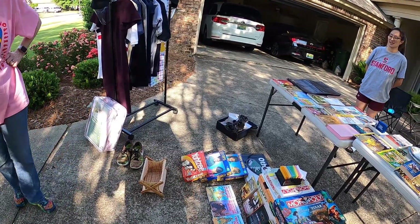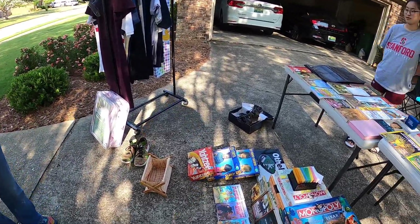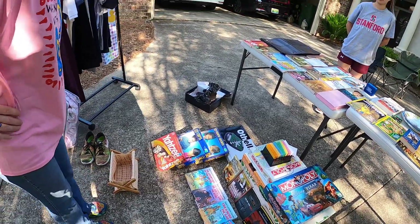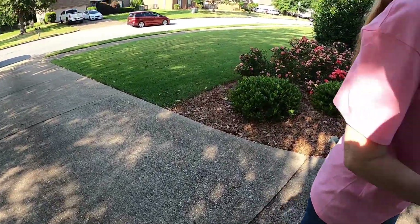What are you asking for your shoes? $5. I appreciate it. Thank you.